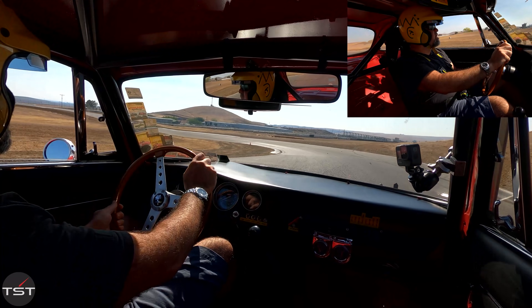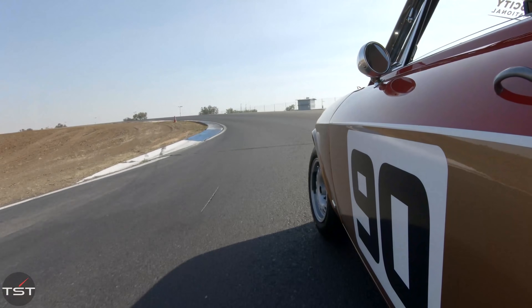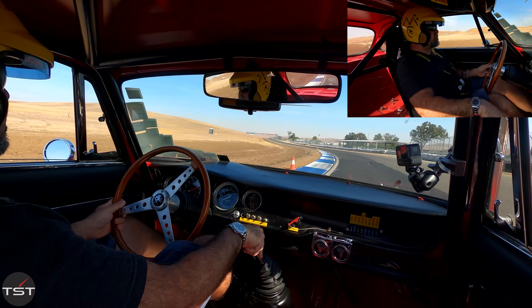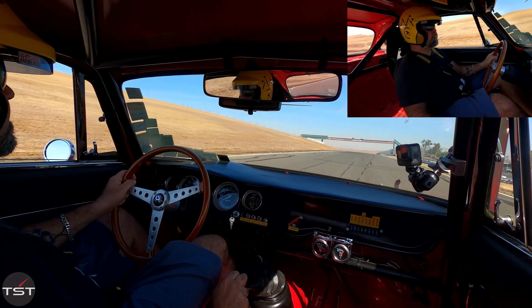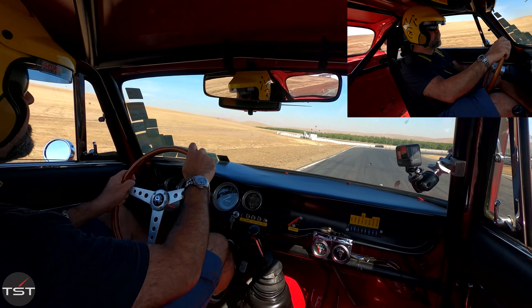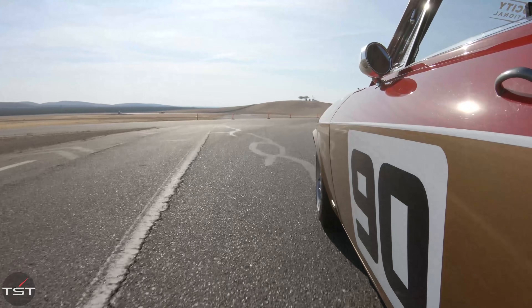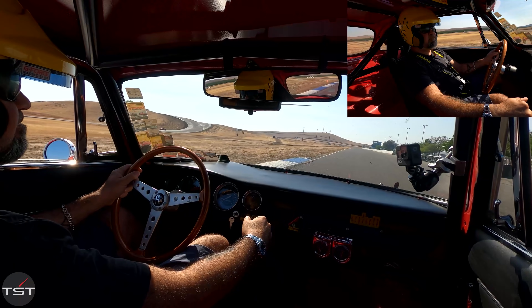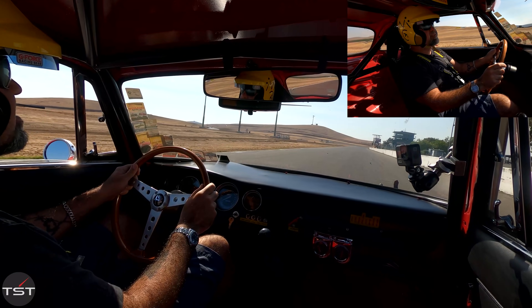The brake pedal is very immediate — it actually makes heel-toe a bit of a problem. The turn-in though... the pedal is very sensitive and we're over-turning. Oh, this is rad! It's not very fast, but it's super responsive.